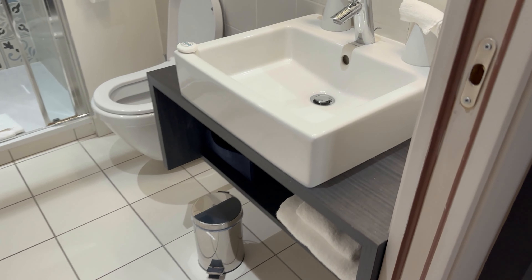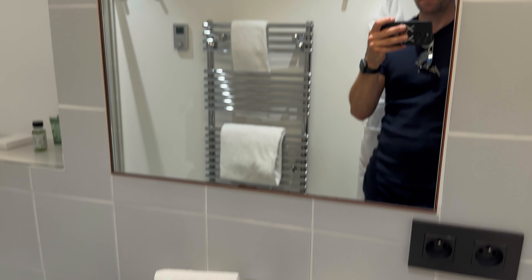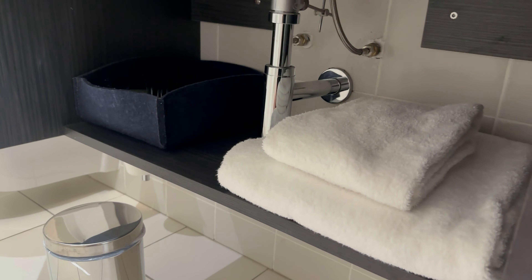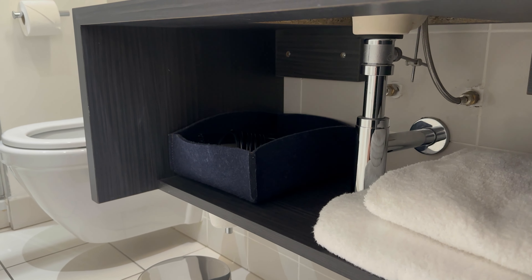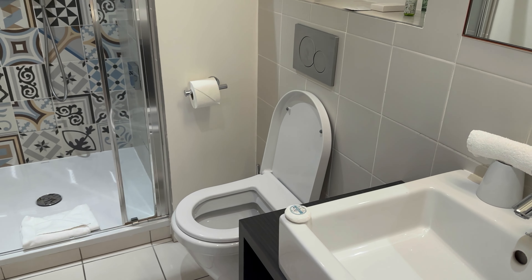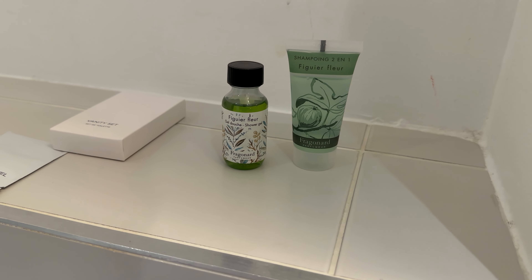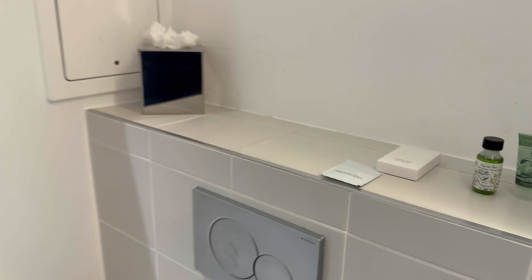We're going to head into the bathroom first. Beautiful sink, big mirror with a bit of lighting. There are plug sockets next to the sink, and underneath you've got your towels and a hairdryer. They provide two-in-one shampoo and conditioner and shower gel.